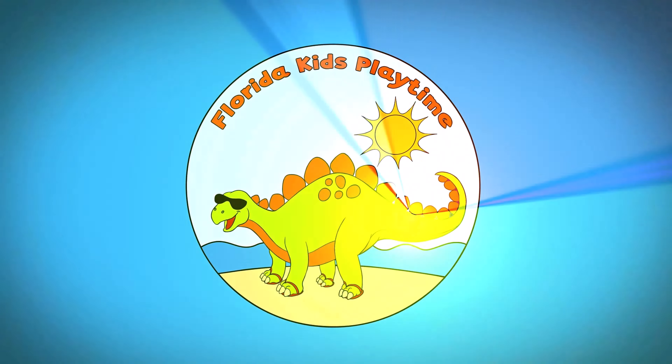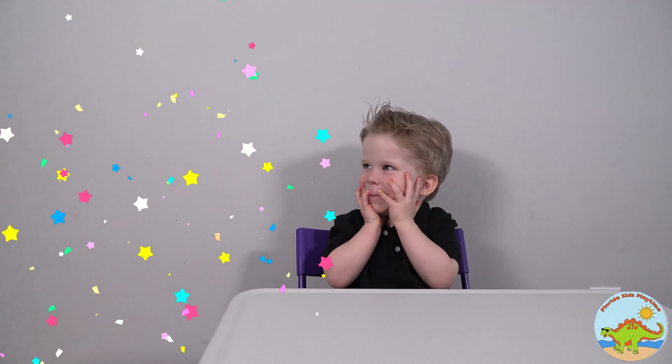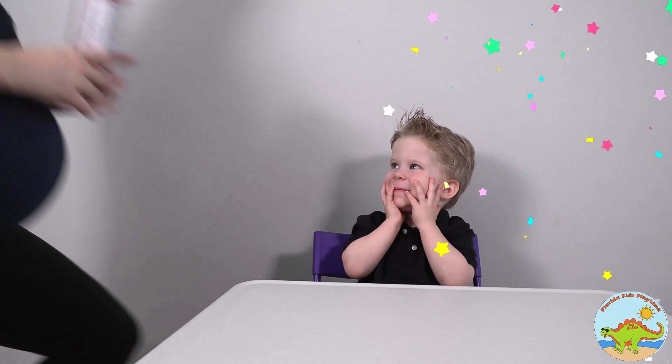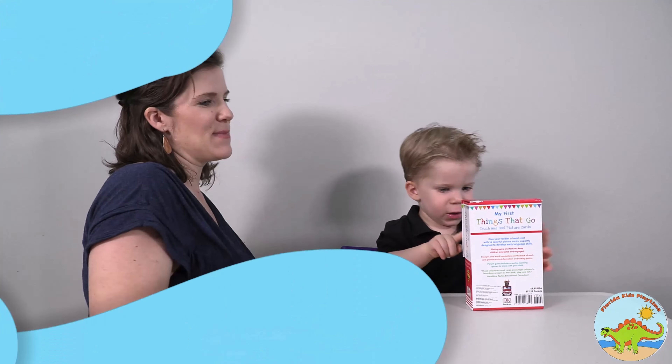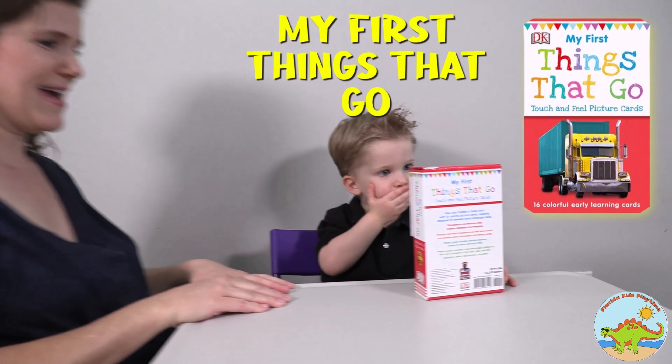This is Playtime! Come on! Let's go! What do I have for you today? Oh my goodness! It says: My First Things That Go by Touch and Feel Picture Cards, DK.